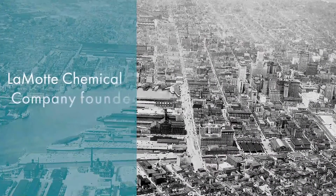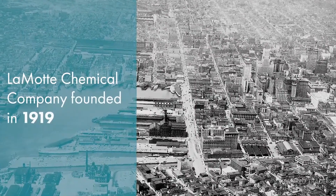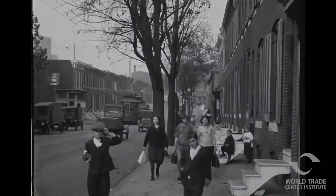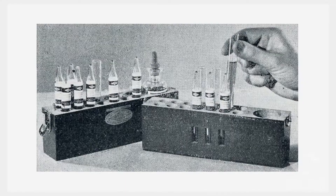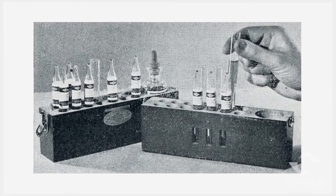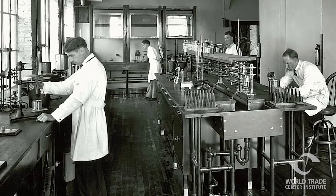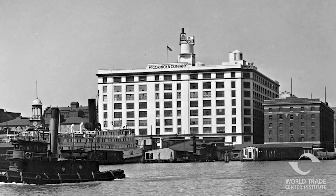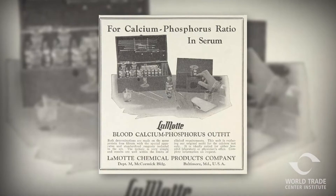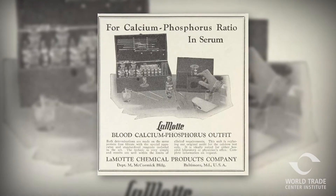The LaMotte Chemical Company was founded in Baltimore City in 1919 by Frank LaMotte, a chemist who focused his expertise in pH analysis on specific applications for water and chemical control. Within a few years, LaMotte's small lab located in the old McCormick building on Light Street was manufacturing specialized pH indicators and other analytical reagents for worldwide distribution.